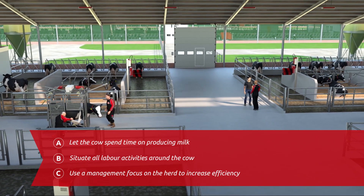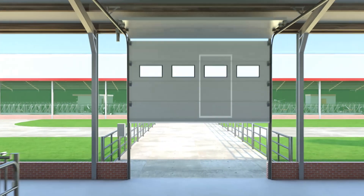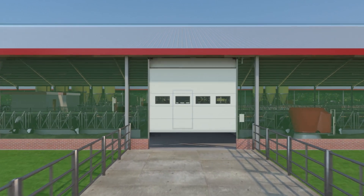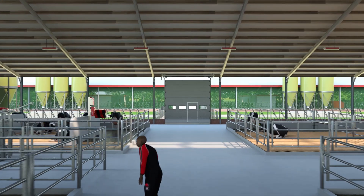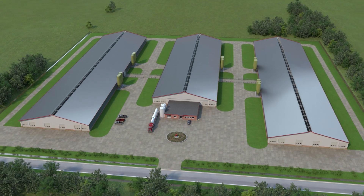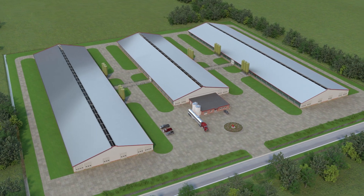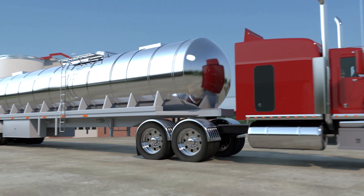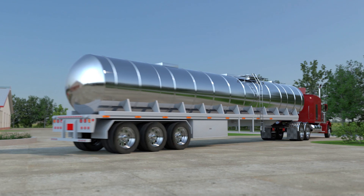C: Use a management focus on the herd to increase efficiency. Routines and standards are the key to plan staff effectively and create a quality work environment to drive optimal milk production and enhance farm profits. It's all about high quality milk in the tank and how it gets there. By closely looking at the value-adding activities on a farm, the ABC barn eliminates steps in the chain resulting in lower input costs. Lower inputs versus better outputs means more profitable farming.